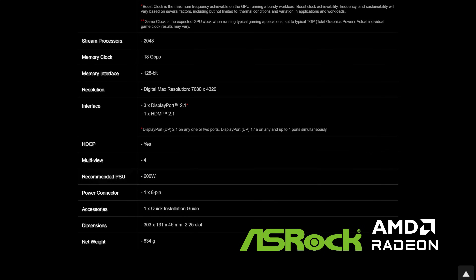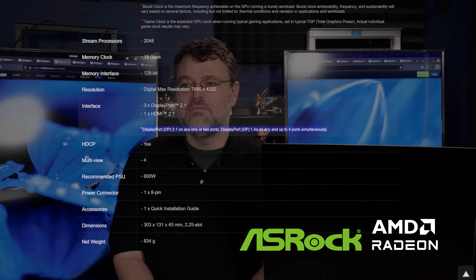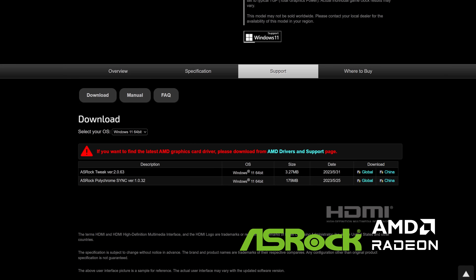Even though this is a 7600, it does have DisplayPort 2.1, which is awesome if you're using this for light gaming and heavy productivity. Three DisplayPort 2.1 plus HDMI 2.1 — you can run a lot of pixels with those kind of pixel clocks. Software updates from AMD have made that a more pleasant experience if you're running multiple high-resolution, high-refresh rate displays.